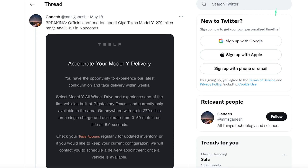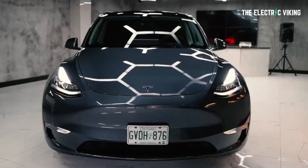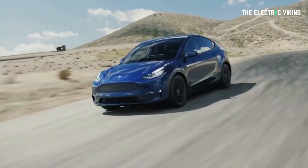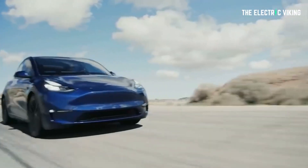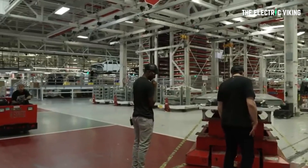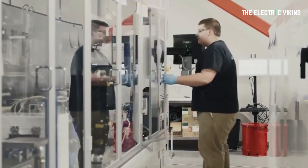The first email shared on social media came from Ganesh: official confirmation about Giga Texas Model Y — 279 miles of range and 0 to 60 in five seconds. The email says 'Accelerate your Tesla Model Y delivery,' noting the new Tesla Model Y all-wheel drive has a range of 279 miles and 0 to 60 in five seconds (0 to 100 km/h for those using the metric system). The email makes clear this configuration is only currently available to people who live near Gigafactory Texas.